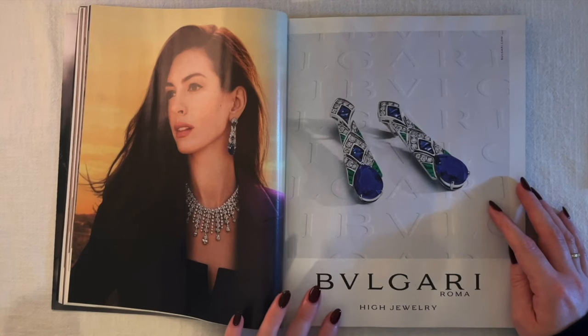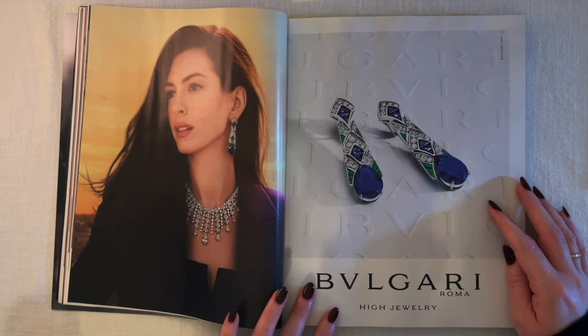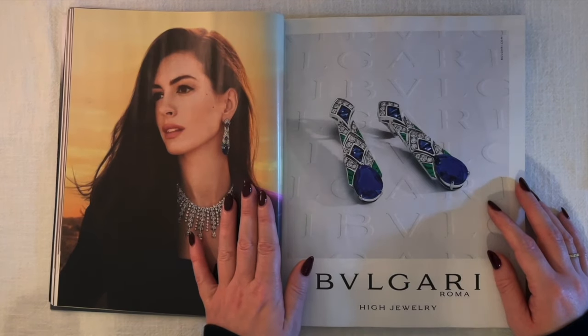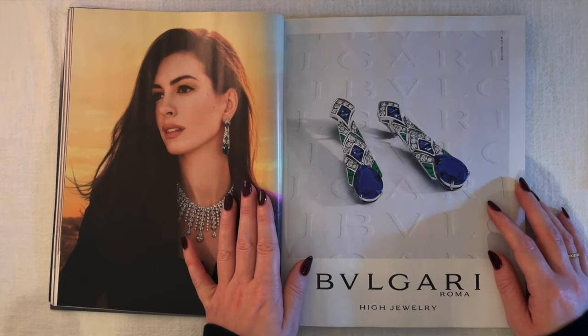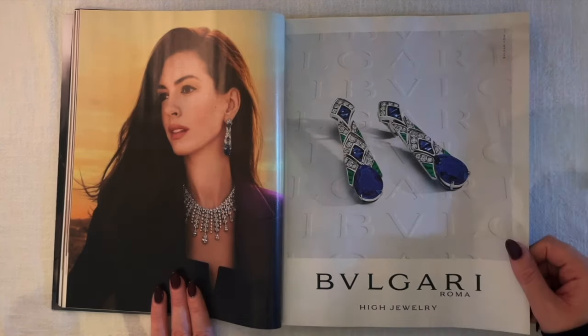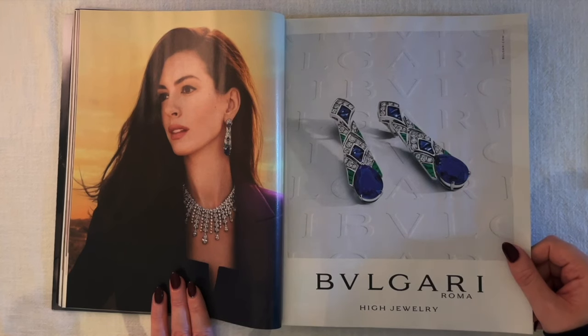Now an ad for Bvlgari Roma high jewelry with Anne Hathaway looking gorgeous. I can't believe Anne Hathaway has been getting even prettier lately — that's how I feel, even prettier as she ages. She's so stunning to me. Every time I see her I think she looks somehow even better.